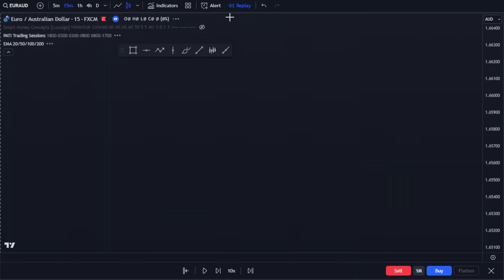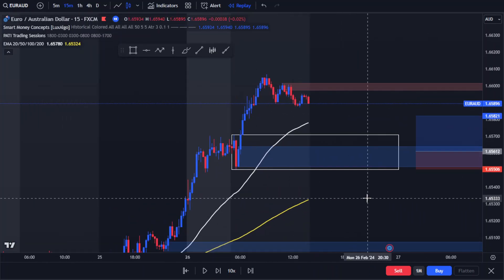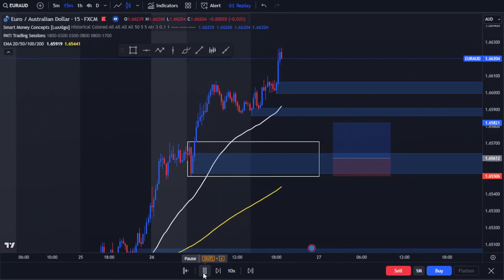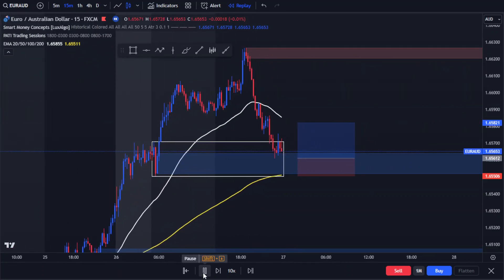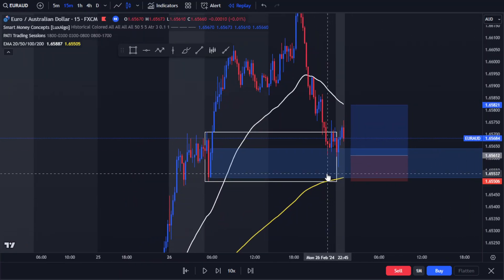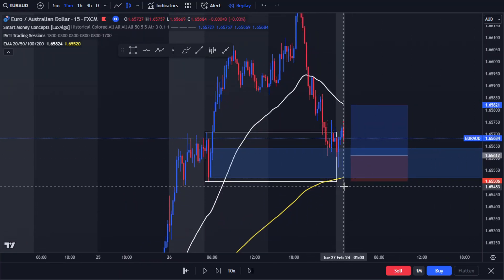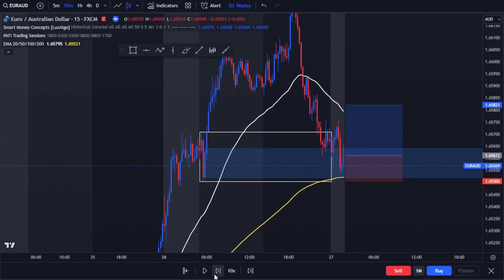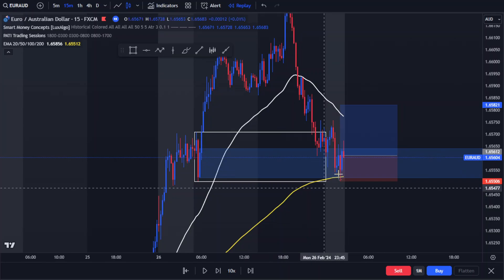There's a nice one-hour gap right here and also a nice 15-minute gap. So now I'm just waiting for price to come into the zone. Price closed above once, so I'm waiting for another confirmation. I got stopped out at minus one, then I'll go ahead and wait for another closure right there.